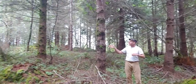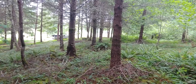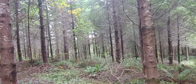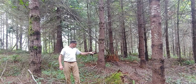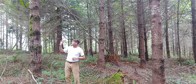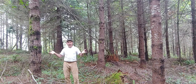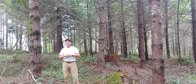Looking at the understory composition, this is very different from the older stand that we were just in. As you'll see, it's a very simplified understory, and that's largely because of the dense canopy. Given how little sunlight is coming through here, there's very little understory diversity. The understory is largely comprised just of sword fern. I see a little bit of Oregon grape and some trailing blackberry. Really where the diversity increases is in some of the canopy gaps, where I'm seeing some cherry, cascara, and elderberry. There's a little bit of hazelnut in here, but both the diversity and the lushness are much lower given the dense canopy.